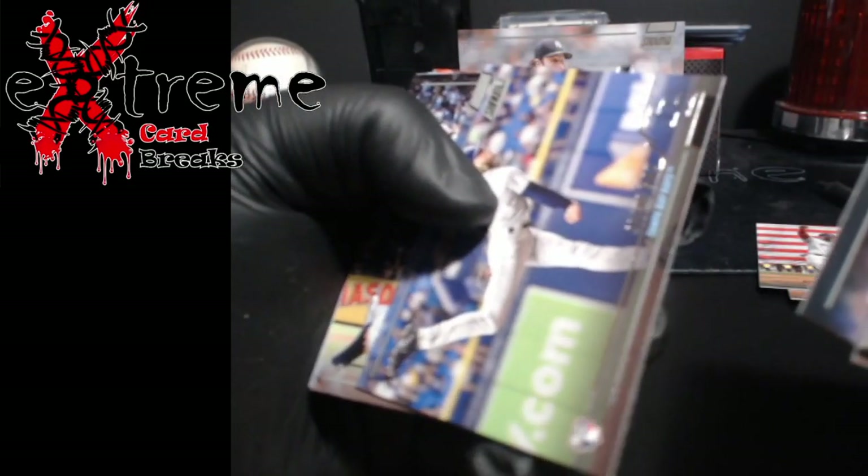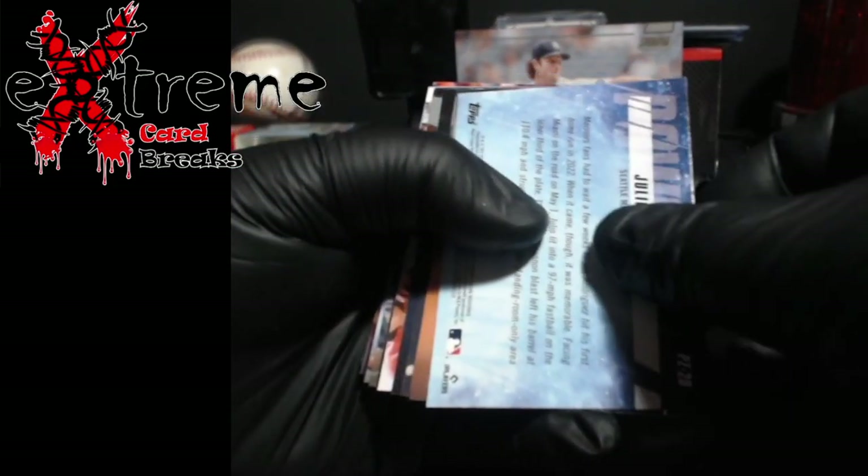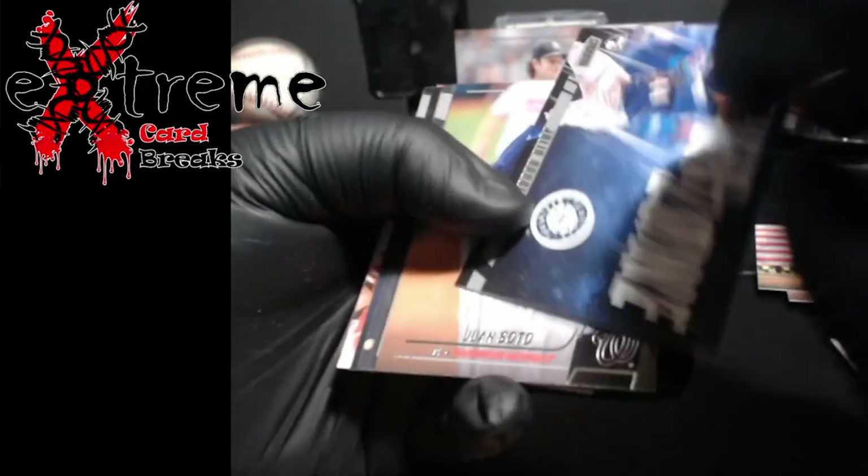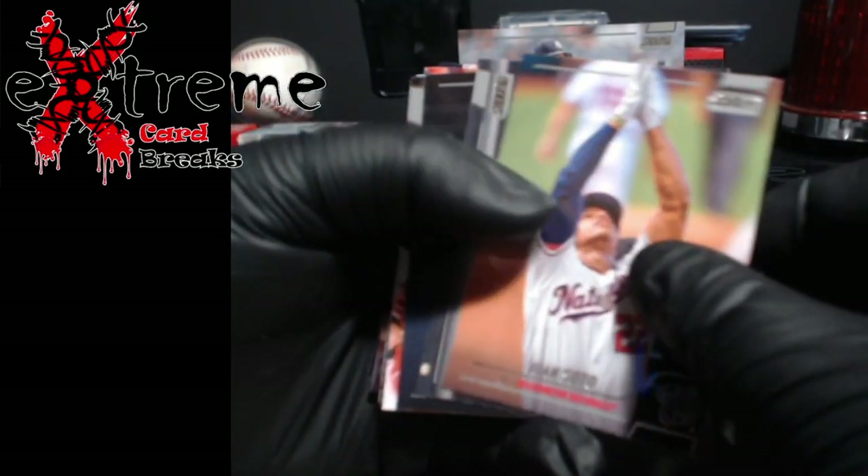Is it — oh, Shane Baz. Got here Julio Rodriguez — what are the odds of this being autographed? Power Zone Julio rookie, that's kind of cool. Nice Soto.